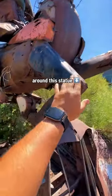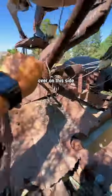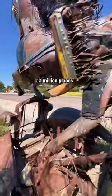It's gotta be somewhere around this statue. Like always, when in doubt, use the camera as a mirror. I had to come check over on this side, but there are a million places this could be hidden. I am not trying to log a DNF.